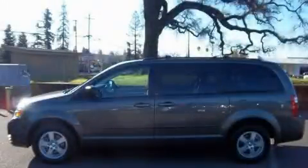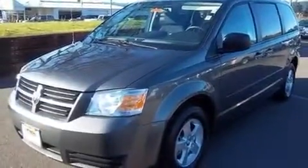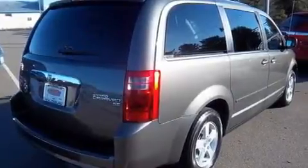This is a 2010 Dodge Grand Caravan — enough comfort and space for the entire family. It has a 3.3-liter six-cylinder engine and a four-speed automatic transmission.